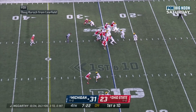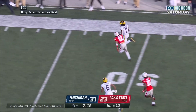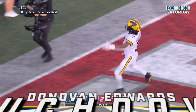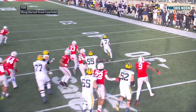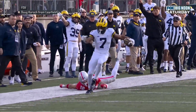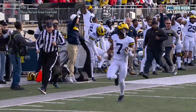As the snap. Inside handoff. Edwards, and he's got some room. To the 30, to the 40, to the 45, to the 50. Can he outrun the Buckeyes? To the 30, to the 20, to the 15, to the 10. 5, 4, 3, 2, 1. Touchdown, Donovan Edwards! 75 yards. Oh my goodness. Didn't know if he was going to play today, and coming up huge.